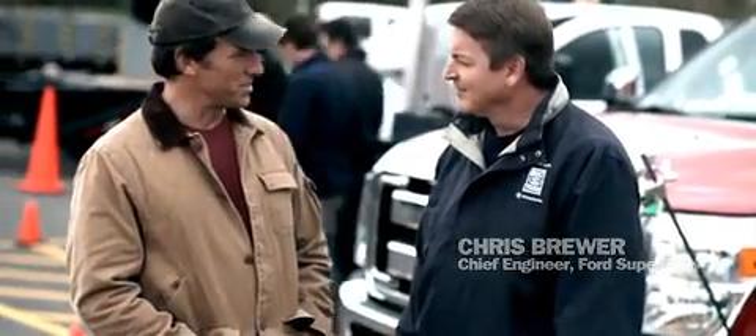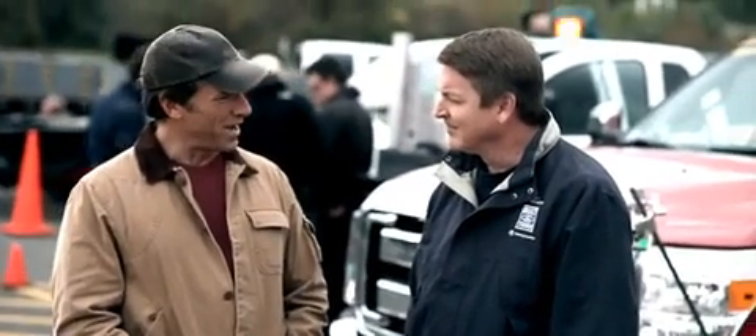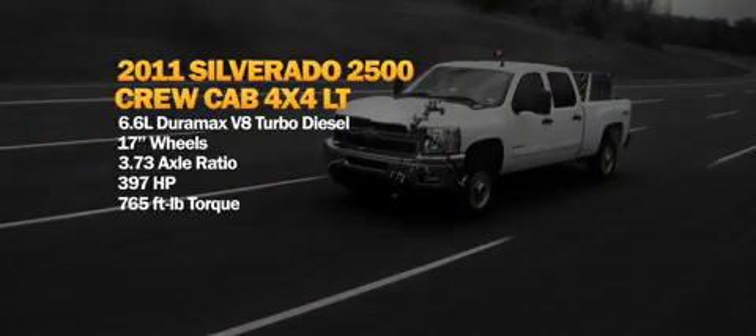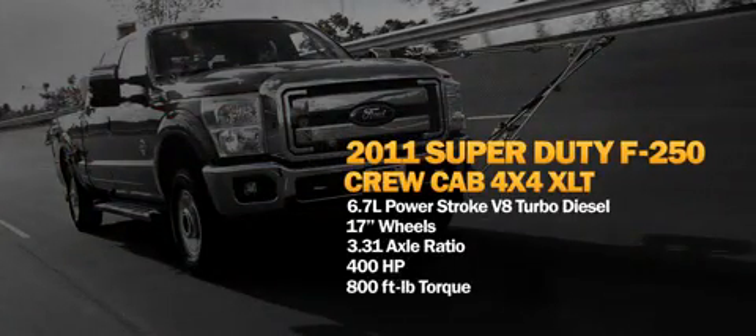Last time Chris and I got together, we were in the middle of nowhere testing fuel efficiency — Silverado, Ram versus Super Duty. Super Duty ran away with it, but since then, Silverado has introduced a new model, and Ford has made some mid-year changes along the way as well.